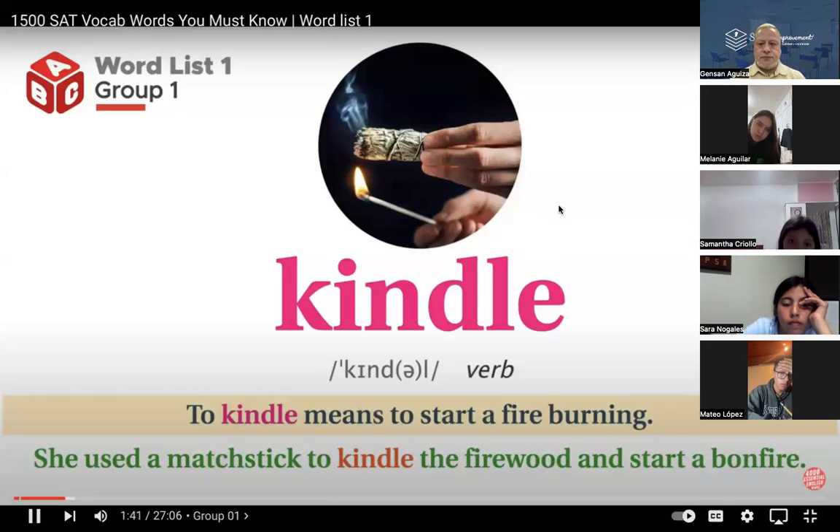We have: kindle. To kindle means to start a fire burning. She used a matchstick to kindle the firewood and start a bonfire. Again — kindle. To kindle means to start a fire burning. She used a matchstick to kindle the firewood and start a bonfire.